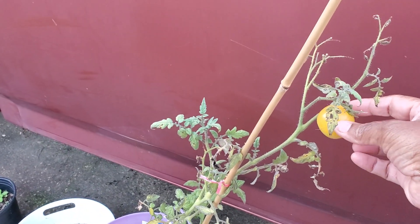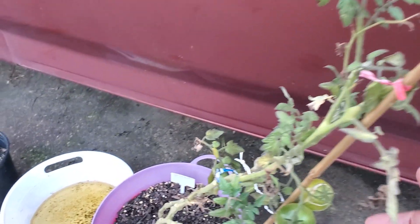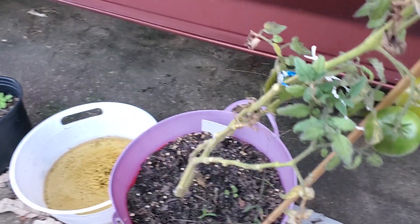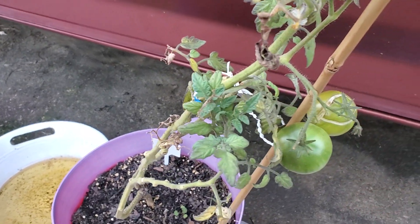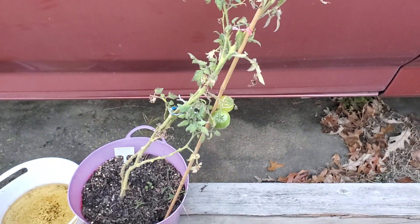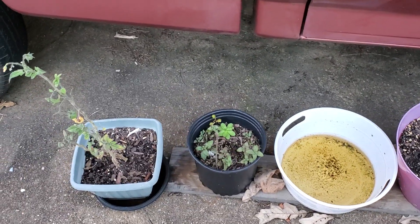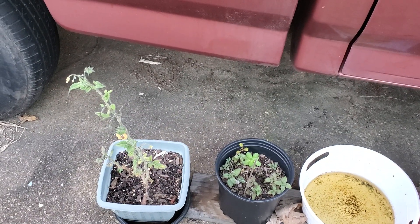So this tomato is still alive — this is a dwarf tomato and when ripe it will turn completely white. I have three more tomatoes on it. The plant's not looking the best but it's still hanging in there.